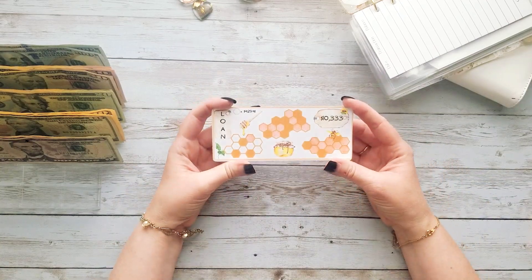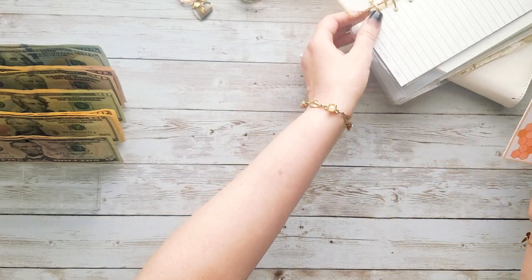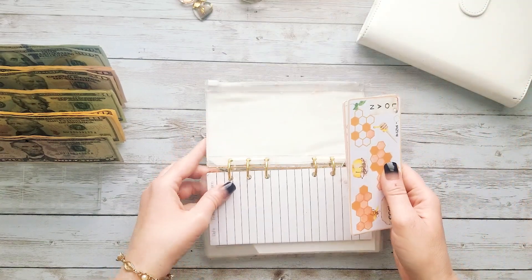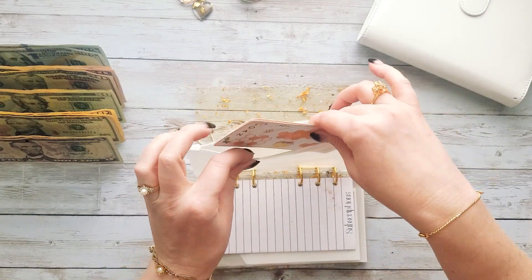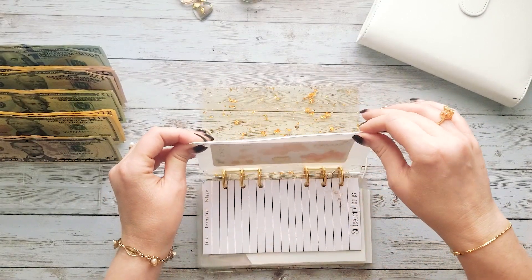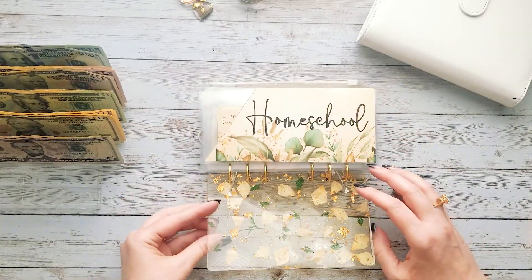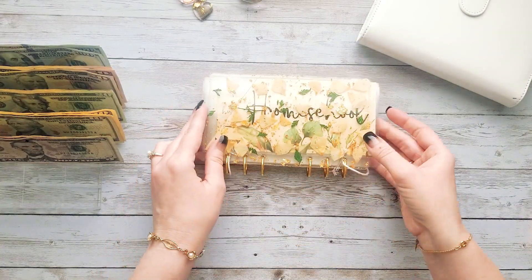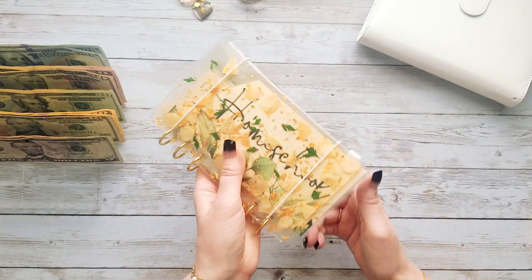My 100 envelope challenge is also going towards this, and I'm going to be unstuffing that pretty soon. I'm not going to actually finish it — I think I'm going to unstuff it within probably the next month and just go ahead and put whatever's in there towards that loan and get it paid off. So we are all done with this binder, and we're going to be moving on to my low priority binder.